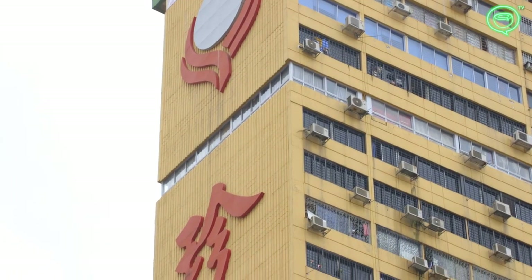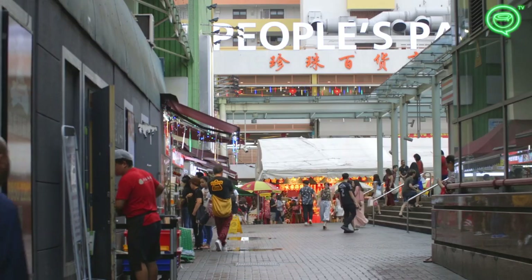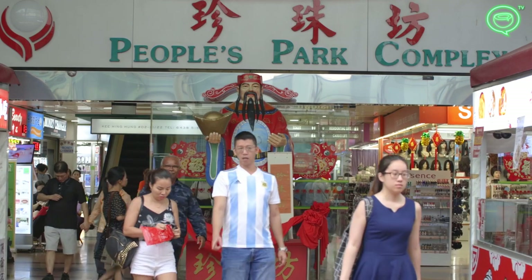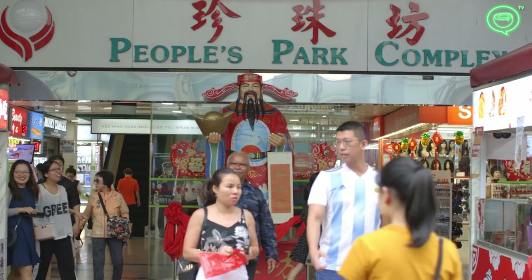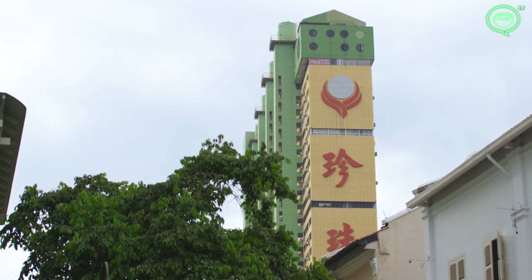People's Park Complex was the first massive mixed-use building in Southeast Asia, with shops, offices and residences. The shopping mall on the lower levels opened in 1970 and the 25-storey residential tower opened in 1973.